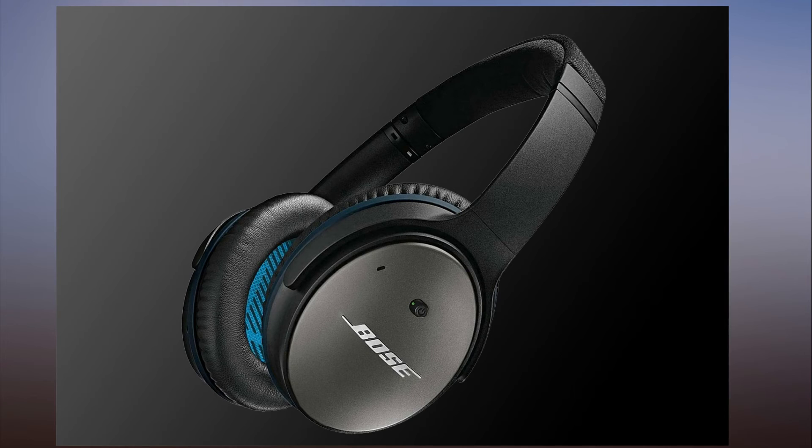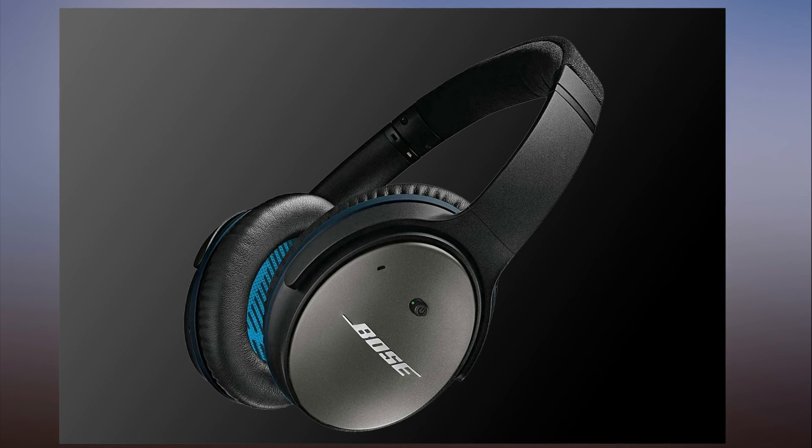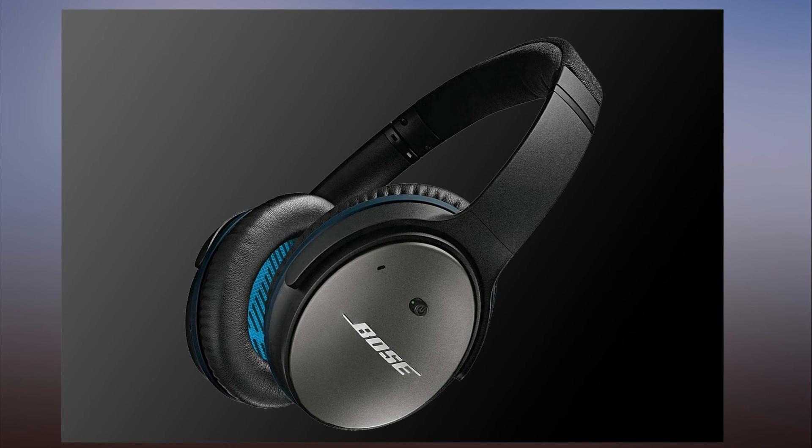And here is what you need to know about the AirMod adapter. AirMod wireless Bluetooth adapter for Bose QuietComfort 25 headphones (QC25) — $69.99. Available from Amazon; BGR may receive a commission.